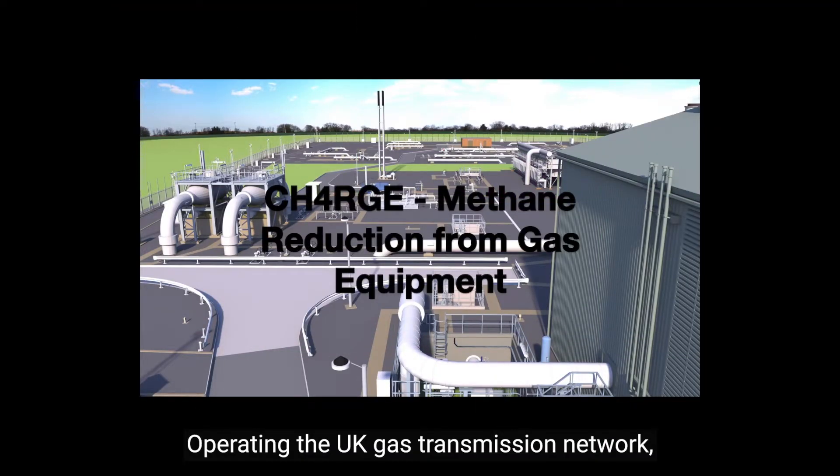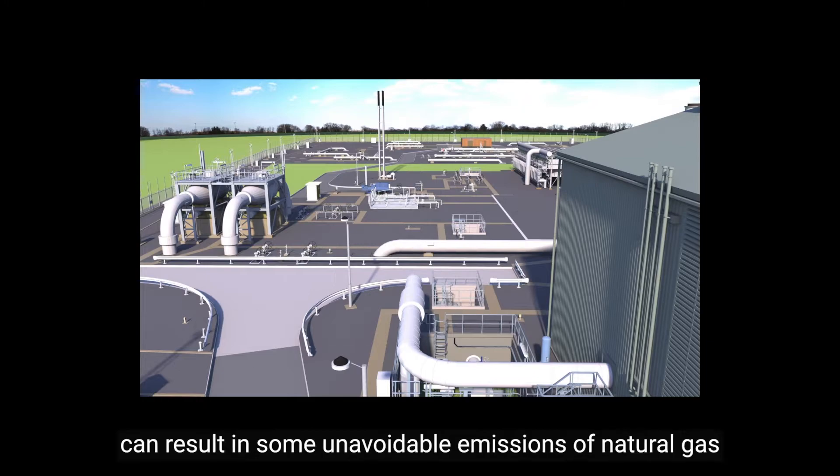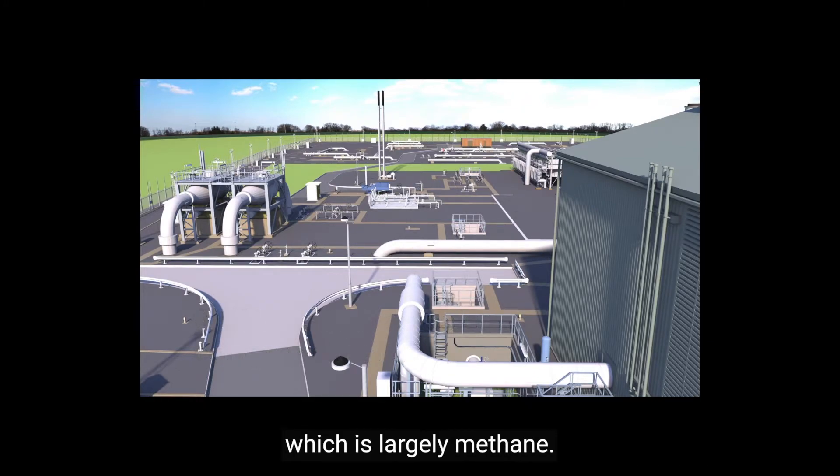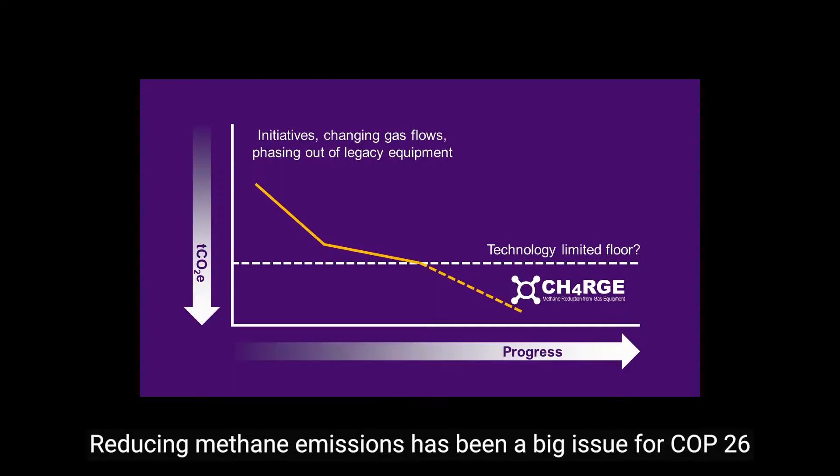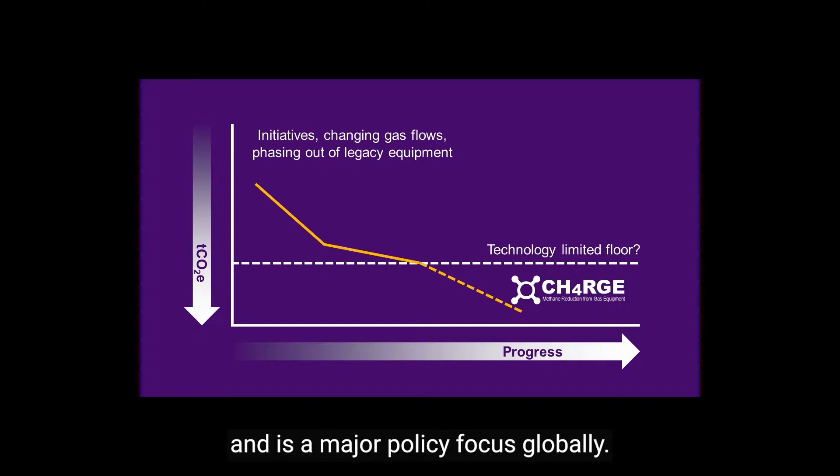Operating the UK gas transmission network, like any network worldwide, results in some unavoidable emissions of natural gas, which is largely methane. Reducing methane emissions has been the big issue for COP26 and is a major policy focus globally.